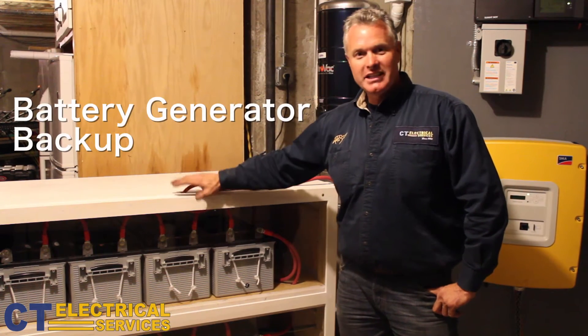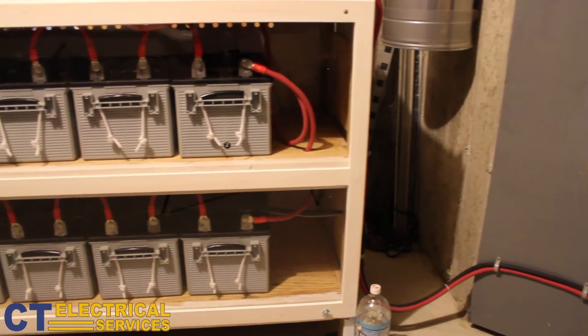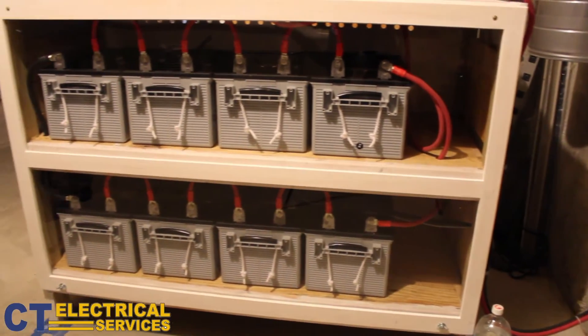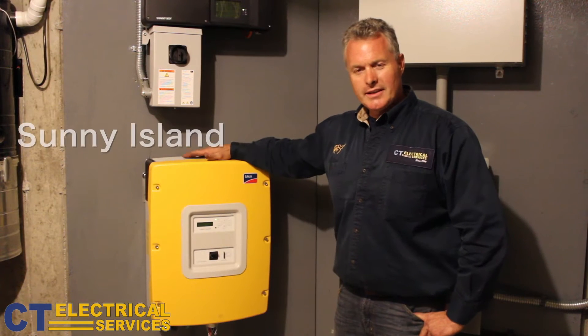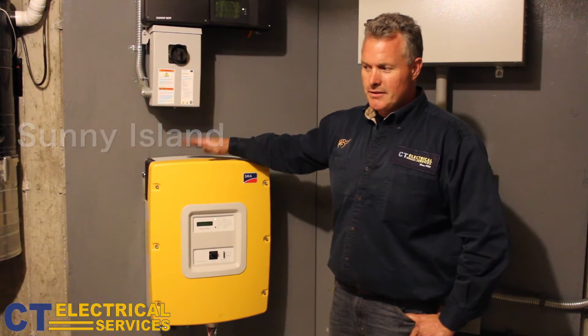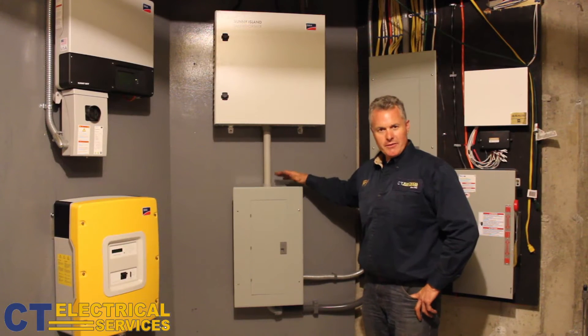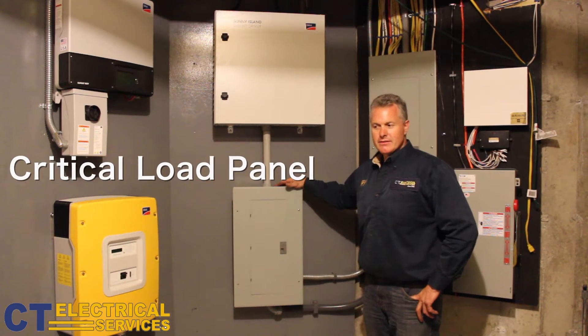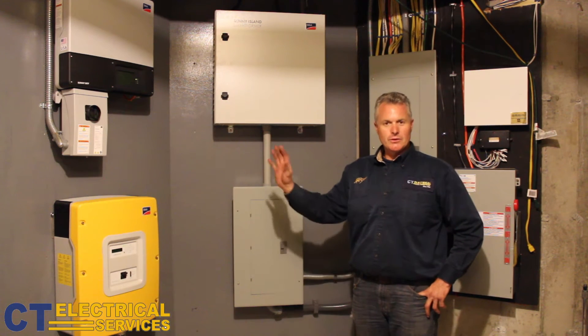This customer will have plenty of battery generator backup for at least a day, a day and a half, but after the sun comes up, the fuel is free to replenish the batteries. This is called a Sunny Island — it inverts the DC battery power into AC usable power in the home. Here we have the critical load panel that, in a grid outage, is powered by the battery bank and the solar system.